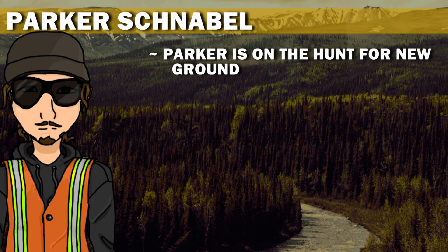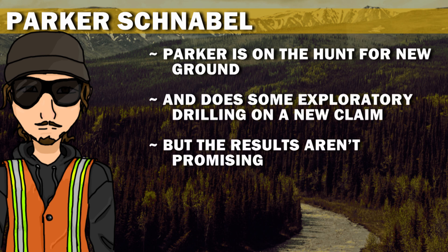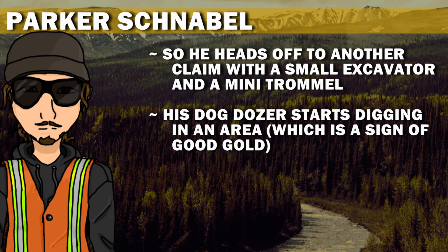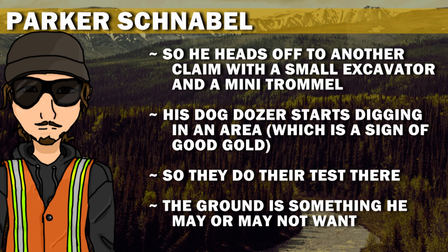Parker is on the hunt for new ground and does some exploratory drilling on a new claim, but the results aren't promising. So he heads off to another claim with a small excavator and a mini trommel. His dog Dozer starts digging in an area, which is a sign of good gold, so they do their test there. The ground is something he may or may not want.